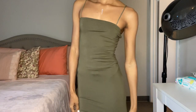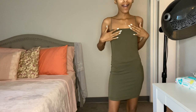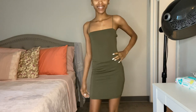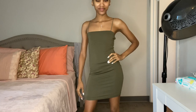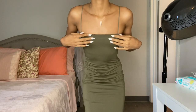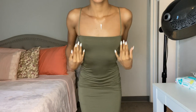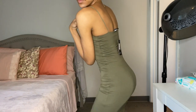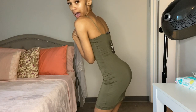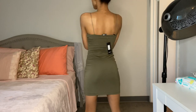This is the Kiki Mini Dress in the color olive and it's $24.99. I thought it was so cute when I tried it on — I love the color, the straight neckline, and the cute little straps. This fits me like a glove. It has a really soft material so it's super comfortable and I can't wait to wear it.